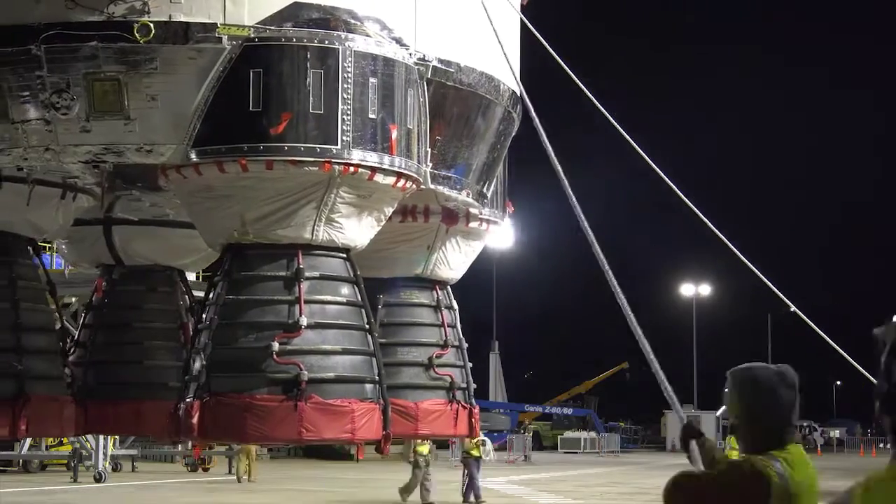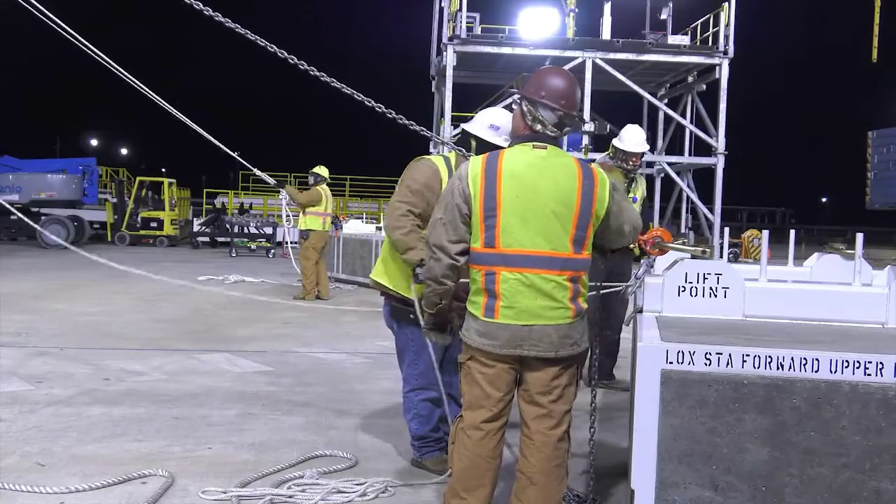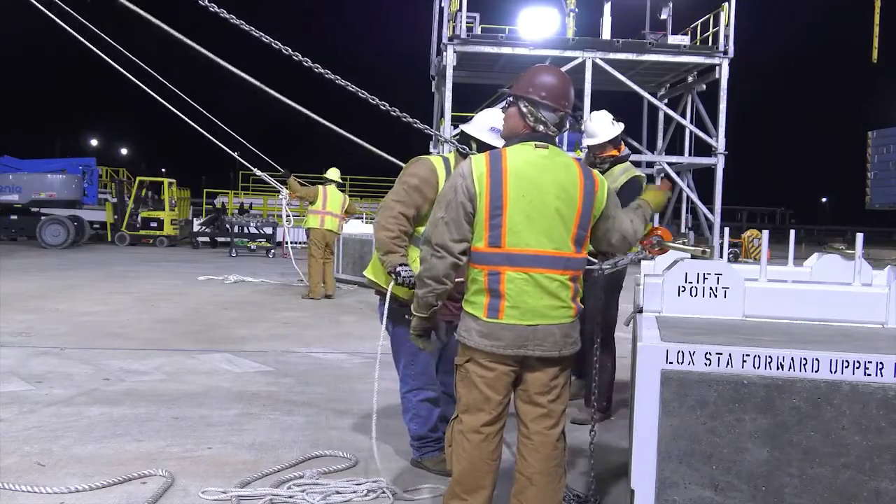Once vertical, the stage was tied in place. There was an anticipated lull in the wind, so the lift was scheduled to take place the next morning.